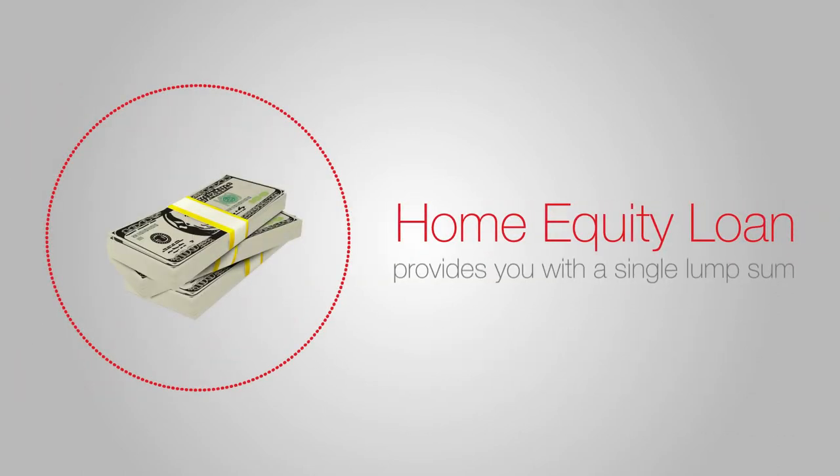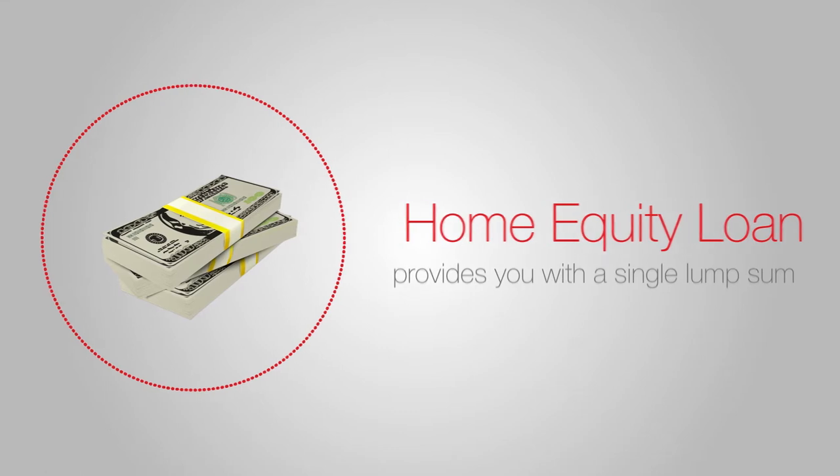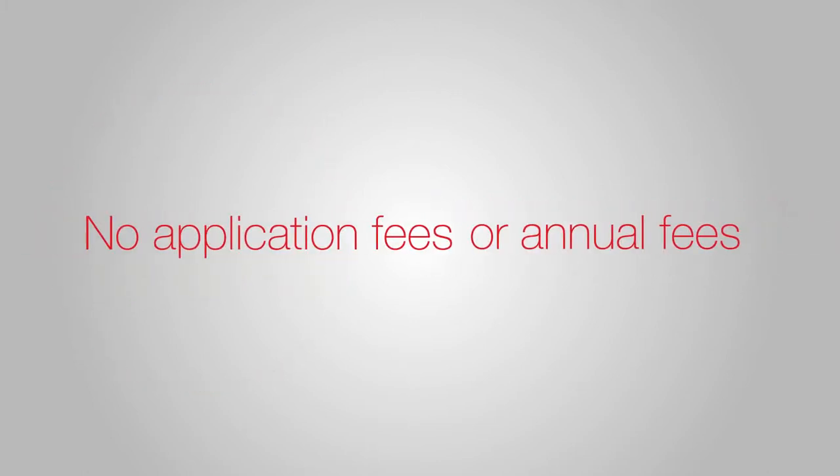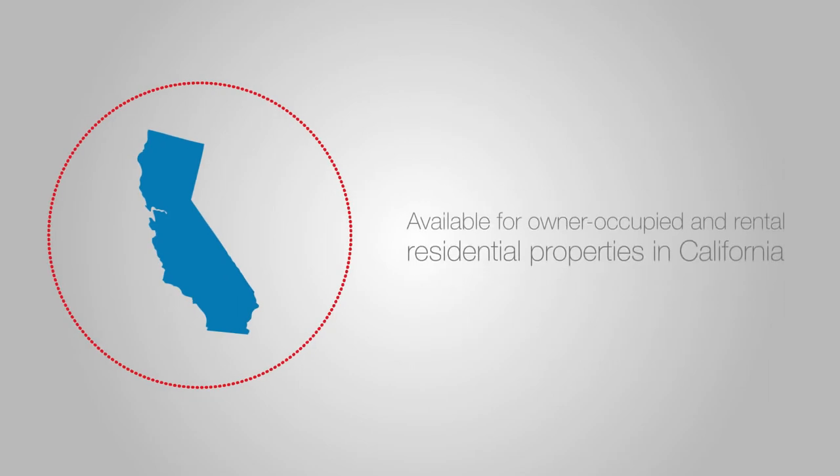A home equity loan, on the other hand, provides you with a single lump sum. In return, you make fixed monthly payments throughout the term of your loan. There are no application fees or annual fees. Equity loans and credit lines are available for owner-occupied and rental residential properties in California.